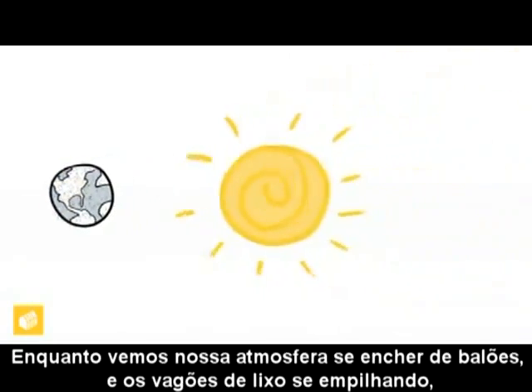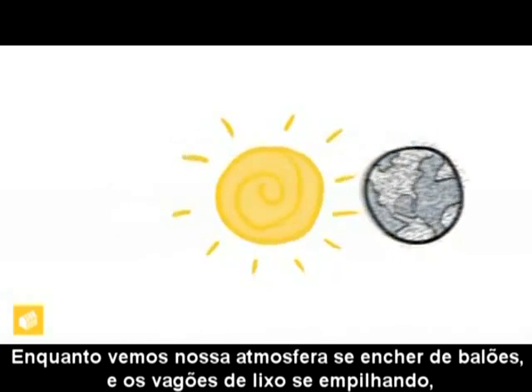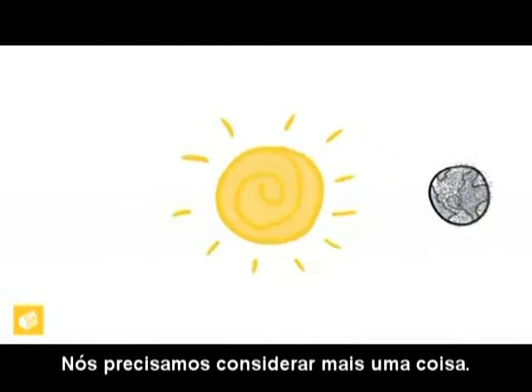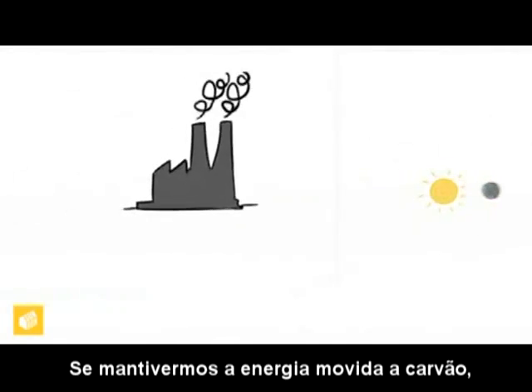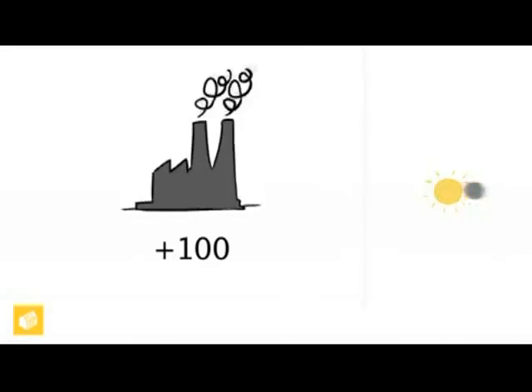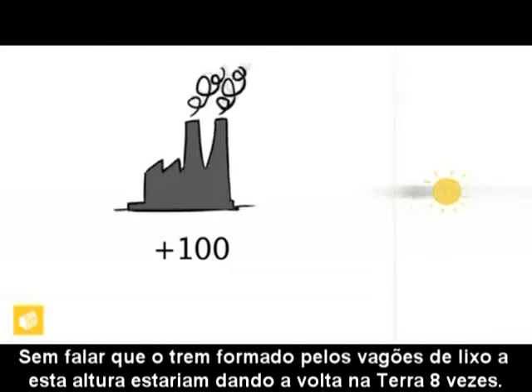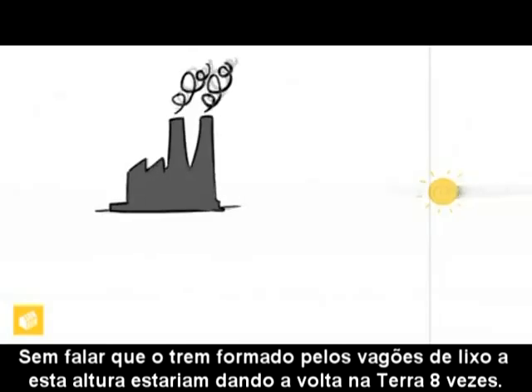As we watch our atmosphere filling up with balloons and the rail cars of waste piling up, we need to consider one more thing. As we move forward, the demand for power is increasing. If we stick with coal power, the U.S. would need to build 100 new coal plants to meet the demand. Not to mention that the train of rail cars full of waste by this point would wrap around the Earth eight times.